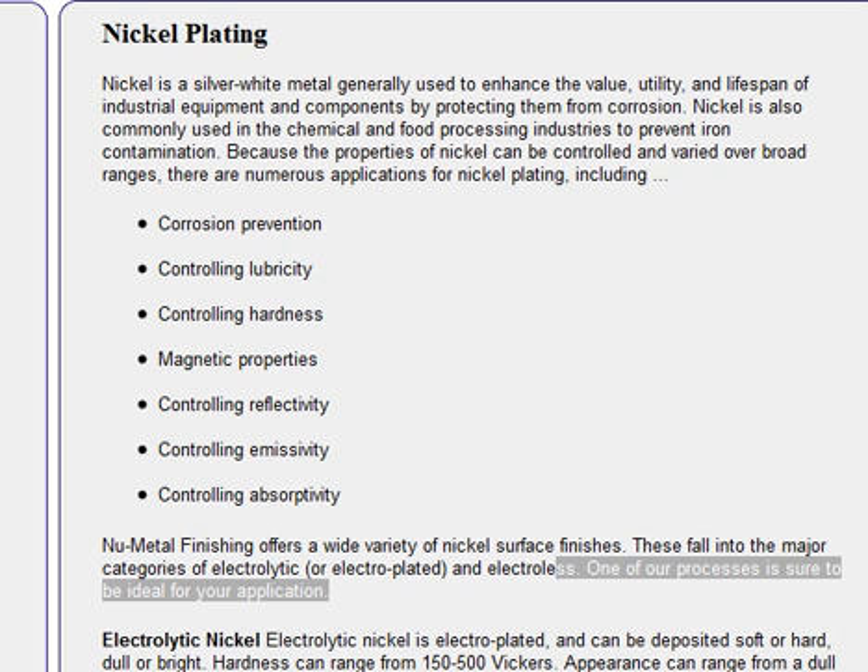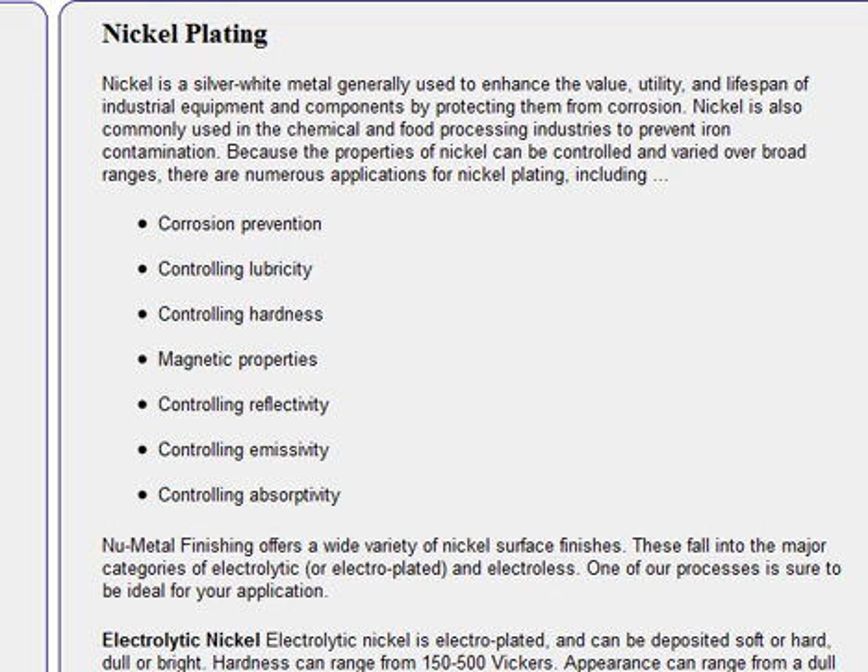Because the properties of nickel can be controlled and varied over broad ranges, there are numerous applications for nickel plating and black nickel plating, including corrosion prevention, controlling lubricity, controlling hardness, magnetic properties, controlling reflectivity, controlling emissivity, controlling absorptivity, etc.